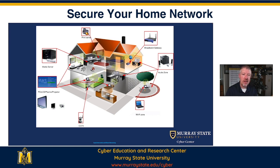It may go to your TV, your computer, your media center, your printer, your security system. This graphic shows a lot of different things that are connected to your wireless network.